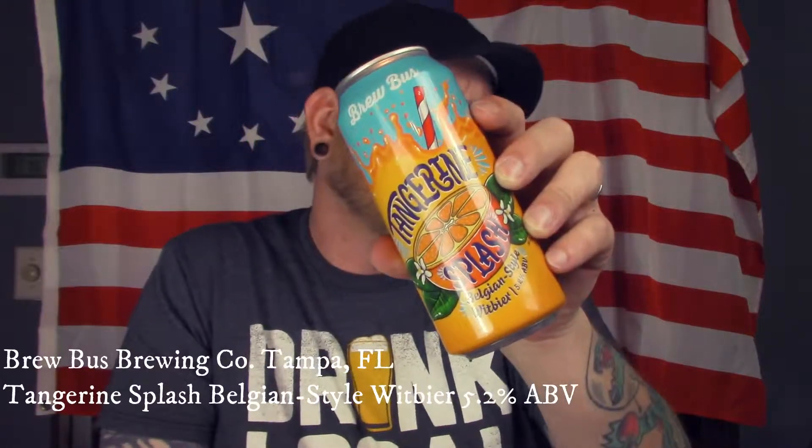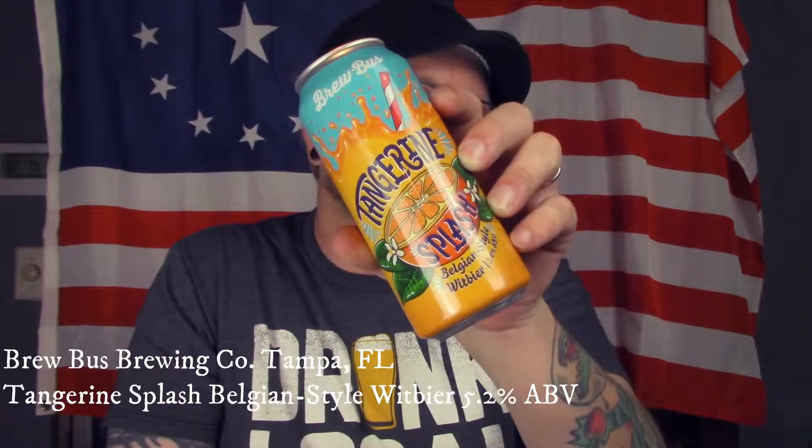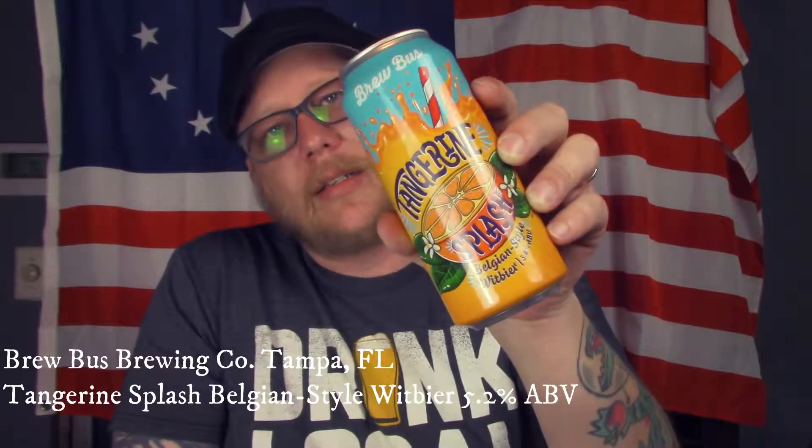Next up we have from the Brew Bus Brewing Company out of Tampa, Florida — Tangerine Splash Belgian Style Wit Beer. It's 5.2% alcohol by volume. It looks like a crazy kid's drink. The label says 'take a sip of the Sunshine State with a Belgian twist' — quarter-grown tangerines, light-bodied wheat beer spiced with coriander and chamomile. I think this will be pretty good too.